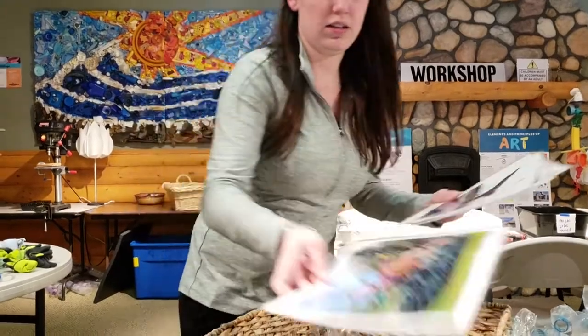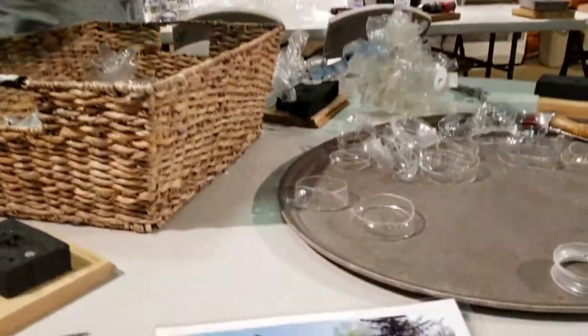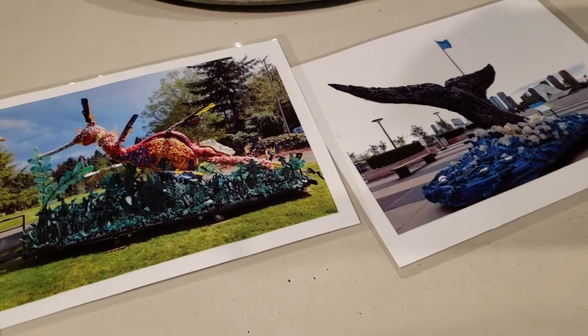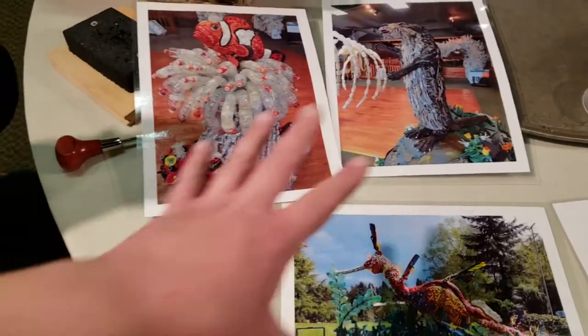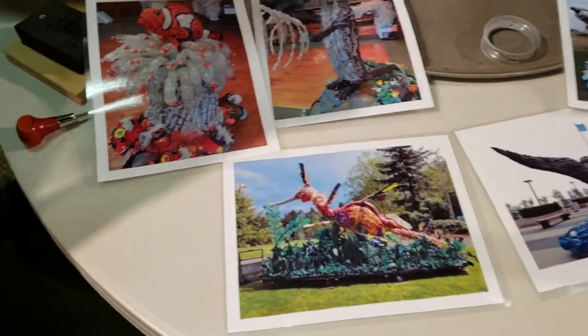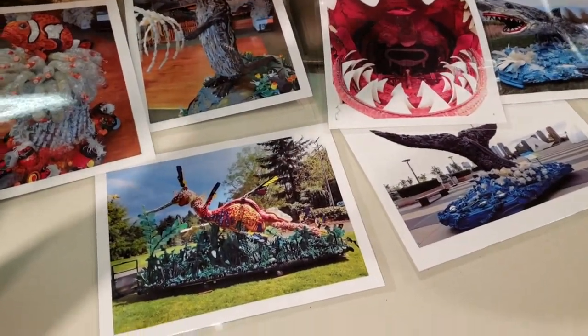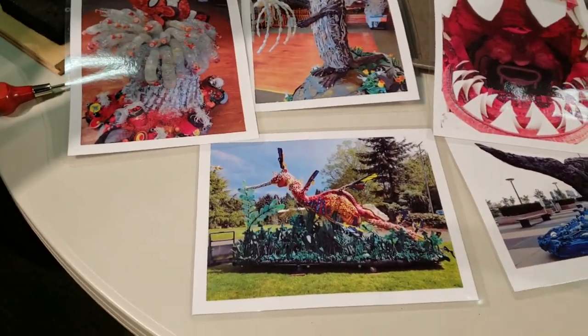So, this is Steve, the Weedy Sea Dragon. This is Grace, the humpback whale — she made it to the United Nations last year. And Steve's at the Shedd Aquarium in Chicago right now. So you made all these four last year, plus Greta? This one was 2016. And one other whale tail.